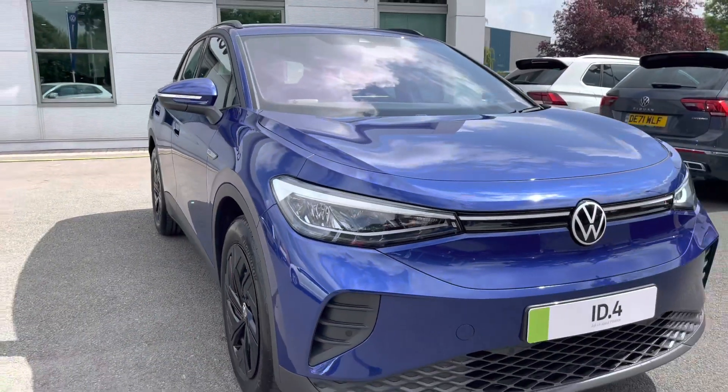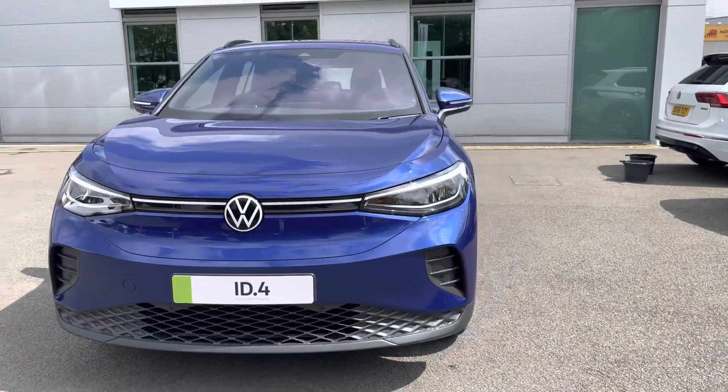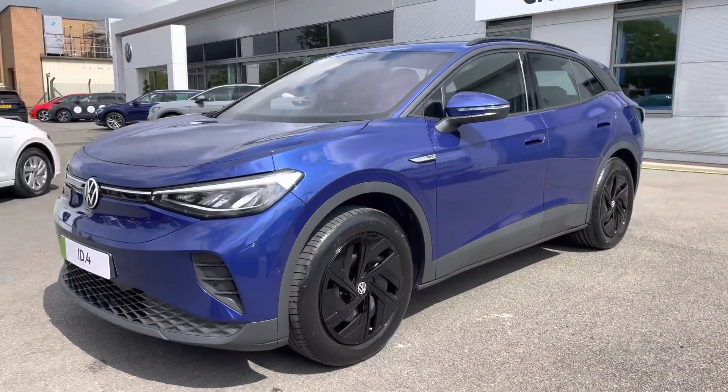Hi, I'm Jack and I'm going to take you around this brand new Volkswagen. This is the ID.4 Pro Performance Life with a 77kW battery giving you a range of up to 320 miles, and it's finished in a lovely blue dusk metallic paintwork as well.